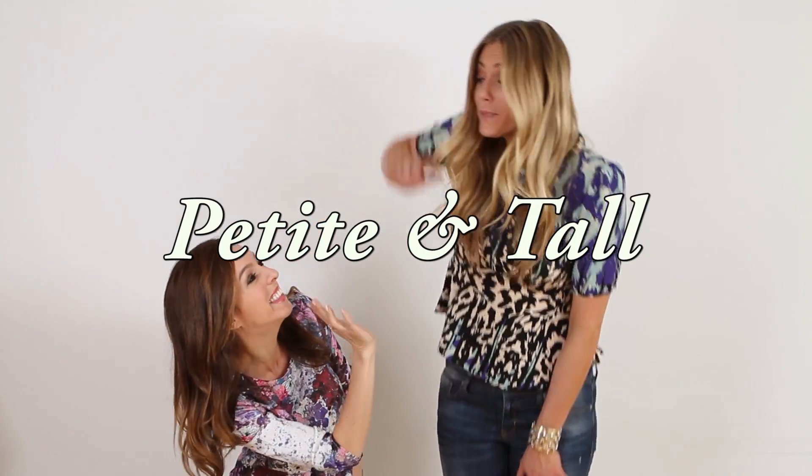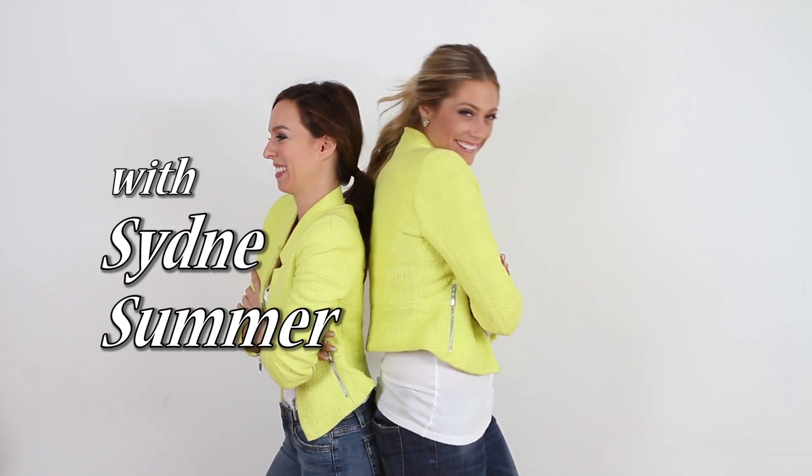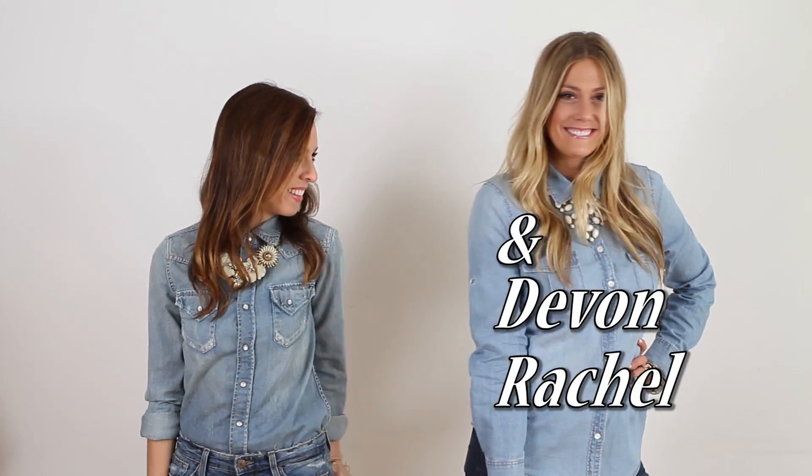Hey guys, Sydney of Sydney Style here and Devin from Devin Rachel, and this is Petit and Tall. So thank you guys so much for all your questions. We had so much fun answering them last week, with our Diet Cokes.